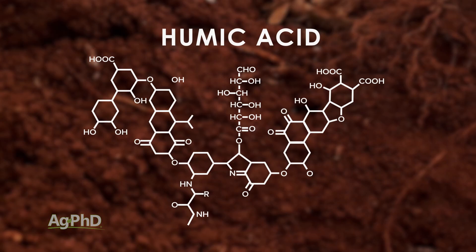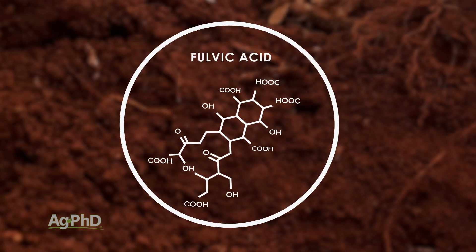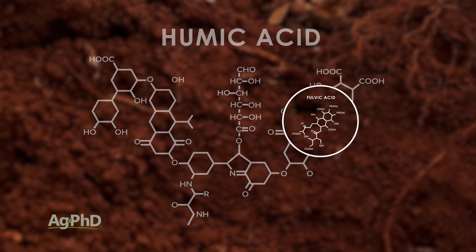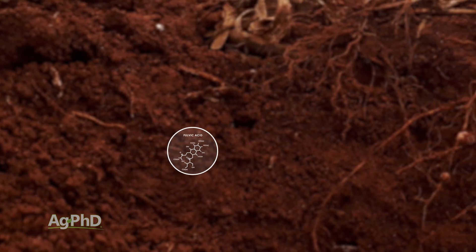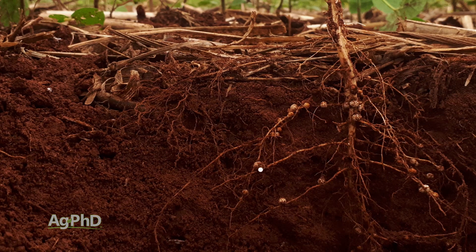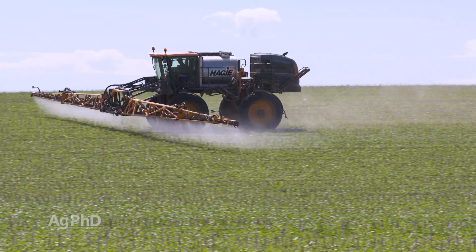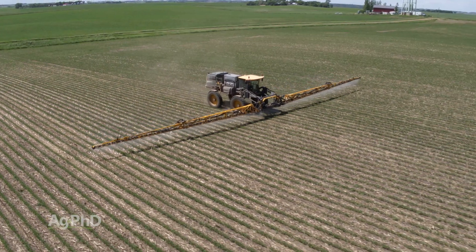When we talk about humic acid, inside that is fulvic acid. Fulvic acid is a smaller molecule, but typically when you're getting humic you're getting humic plus fulvic. When you're getting fulvic acid you're just getting fulvic — the smaller molecule, not the bigger molecule. With that small molecule of fulvic, it can typically penetrate cells better and help bring nutrients in a little bit better. A lot of times we'll talk to high-yield farmers and they say make sure that you put fulvic acid together with your foliar nutrients, and that's something we've started doing ourselves and seen a little bit better response that way.